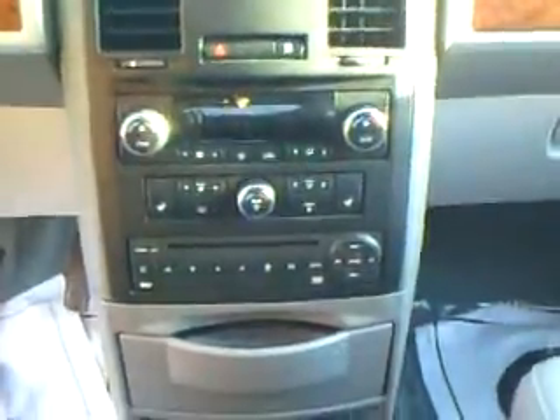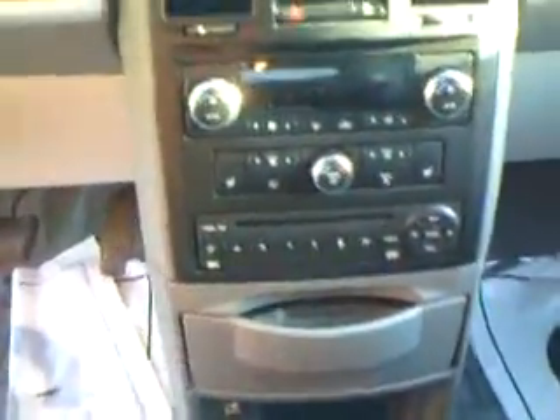This has navigation in the console, dual zone climate, CD player, and leather seats also in very good condition — not cracked.